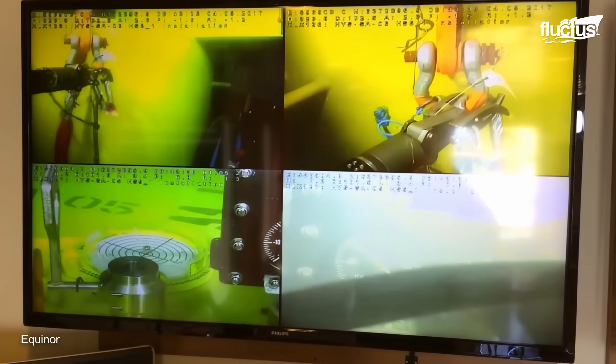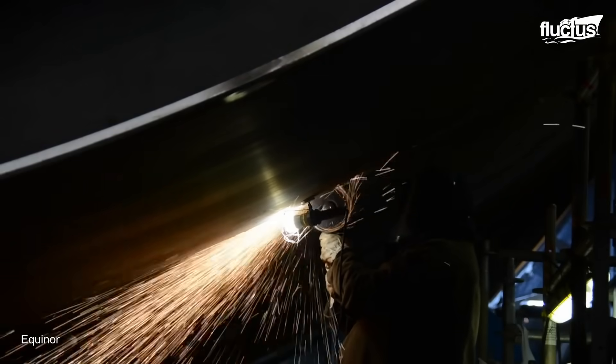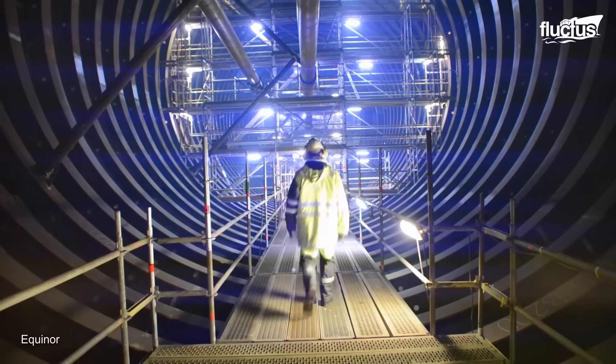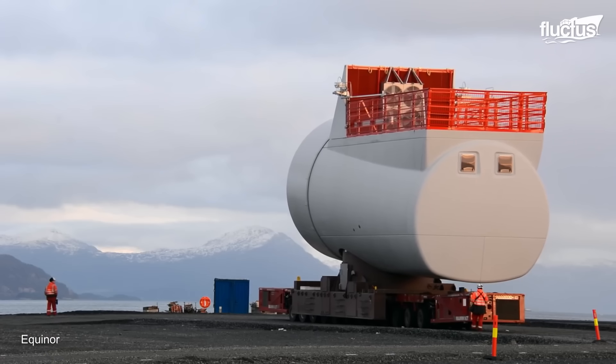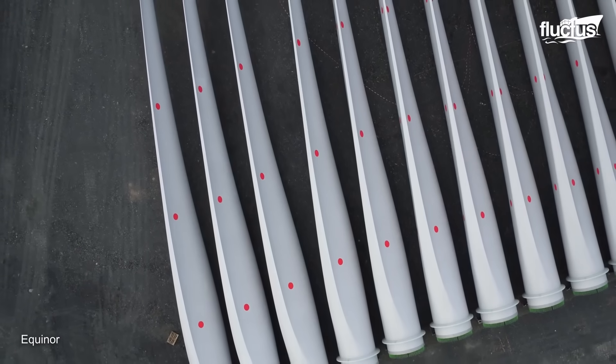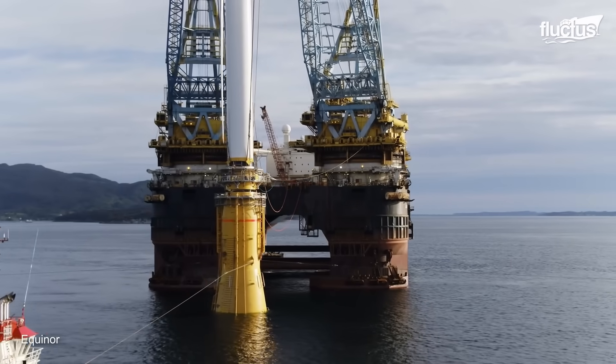Its installation was a complex and challenging undertaking, but was ultimately successful by building these substructures in several European facilities, assembling them in Norway, and attaching them to the Scottish seabed using suction anchors.